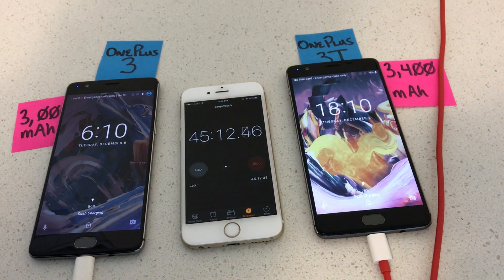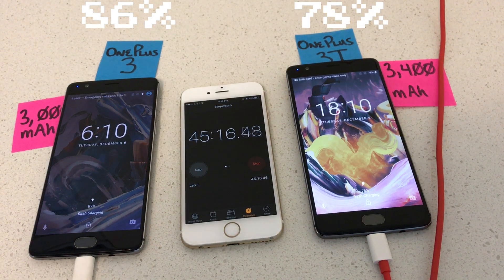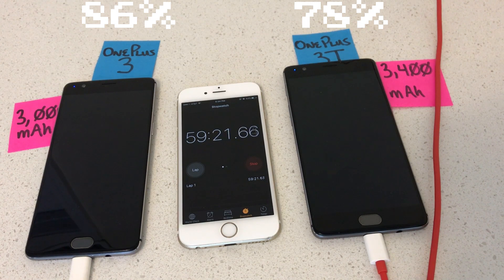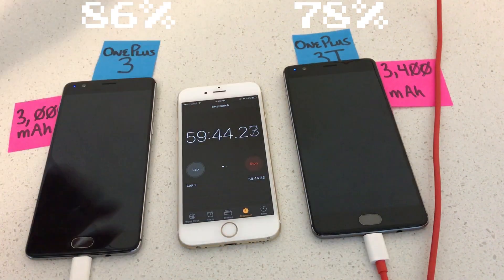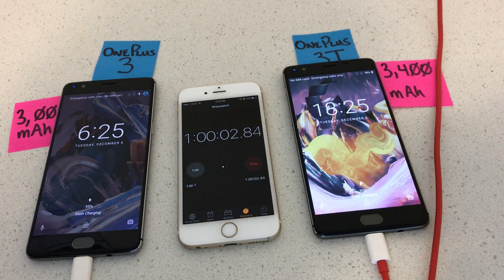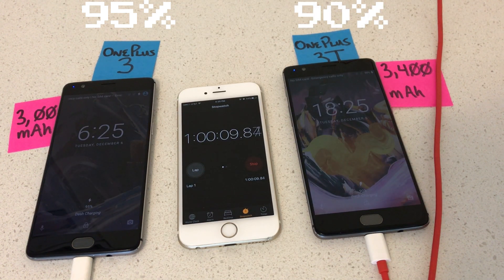At 45 minutes, the OnePlus 3 is at 86% and the OnePlus 3T at 78%. At the one hour mark, the OnePlus 3 reaches an amazing 95%, and the OnePlus 3T at a still impressive 90%.